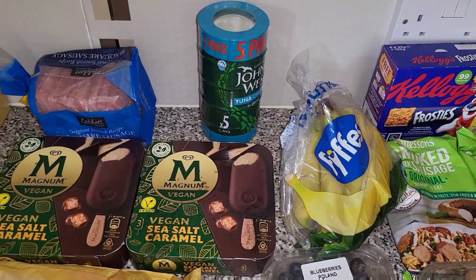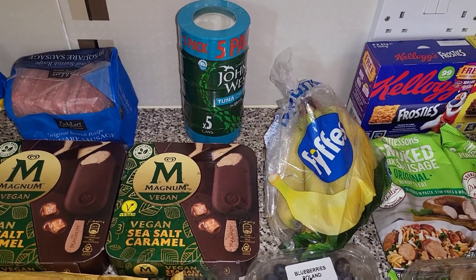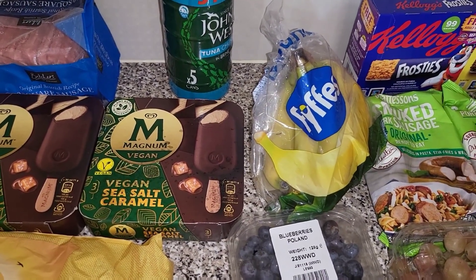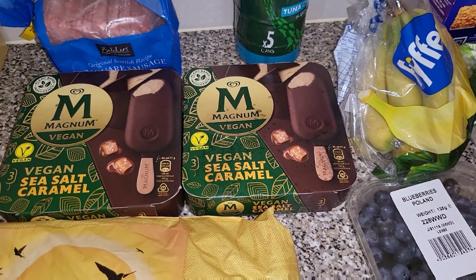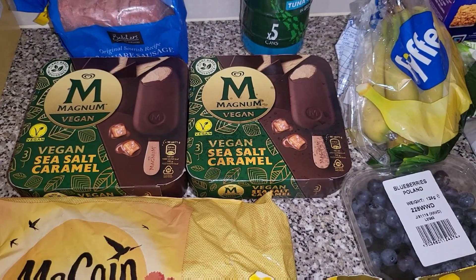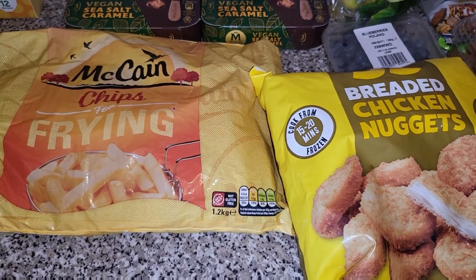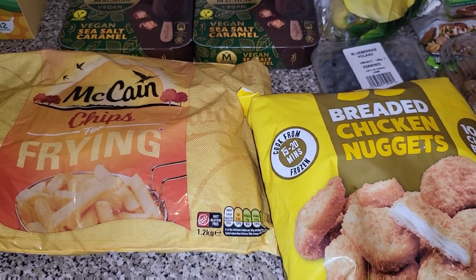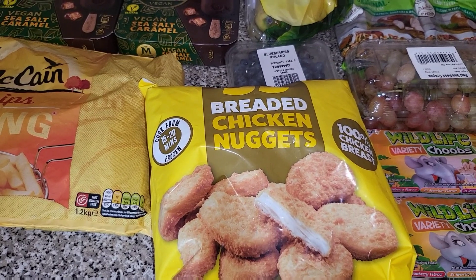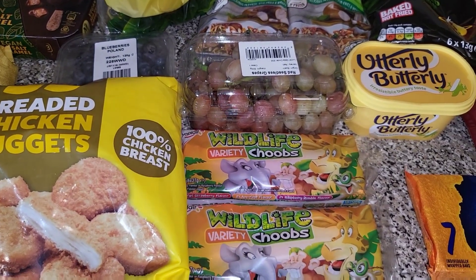We've got some frozen sausages — I think they were £1.99 — and a five-pack of tuna which was about £4.50. Then I picked up some bananas, they were only 89p. Two lots of these magnum vegans — they're £1 for three — so I picked up two packs to see if the children like them. Also got some McCain chips for frying, they're only £1.50. Some chicken nuggets just for a quick lunch for the younger children while the others are at school.